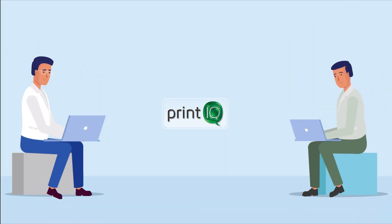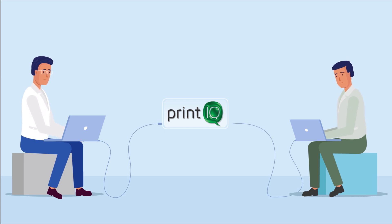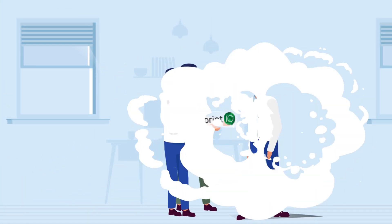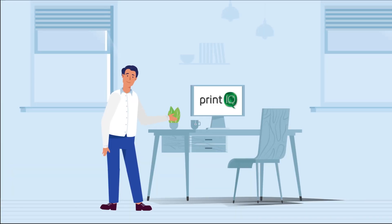PrintIQ has been built by print industry experts, who continue to work to make sure that they provide everything you need for today and into the future. Implementation is up to you. We offer options that range from light training of your team to a PrintIQ-led on-site installation and setup.